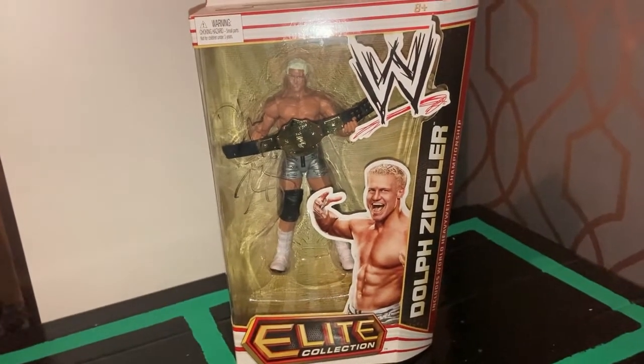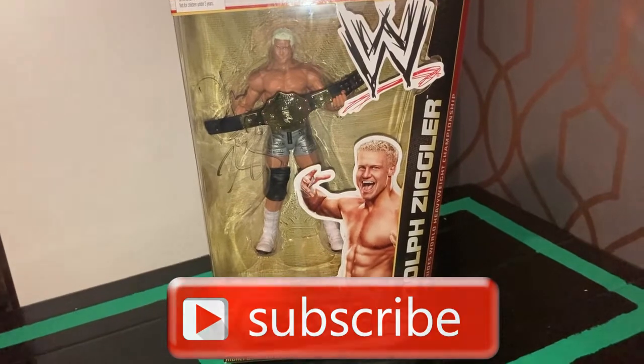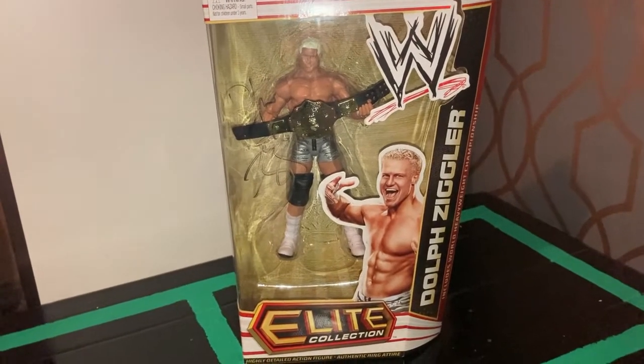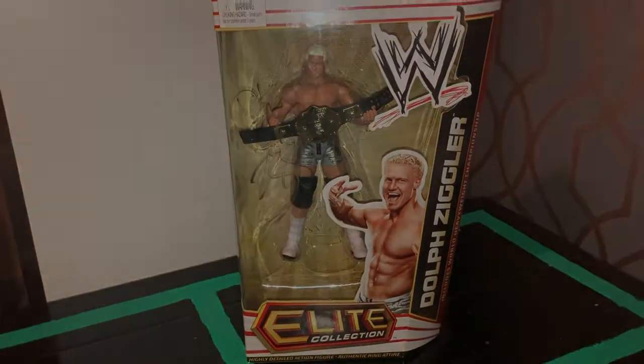Alright guys, thank you so much for watching. Remember to like and subscribe. I'm going to be showing so many more rare gems from the WWE Elite Collection from the past. Thanks for watching, make sure you subscribe, and I'll see you in the next video for the next gem in my collection.